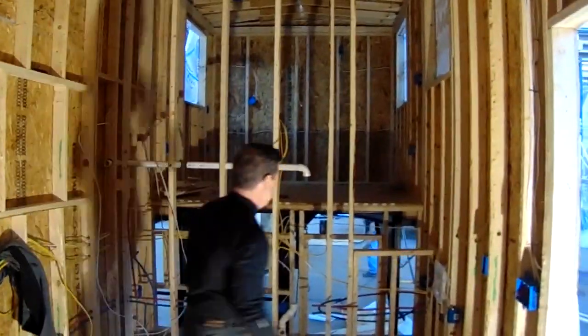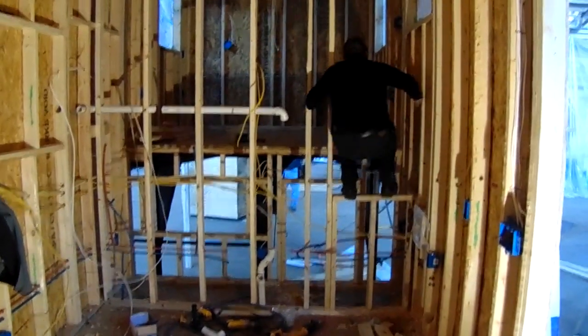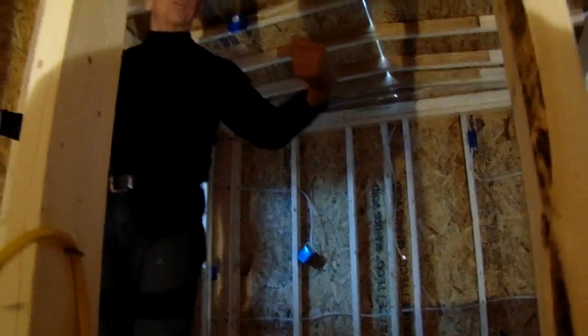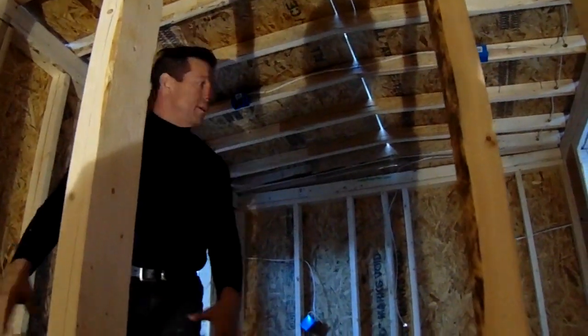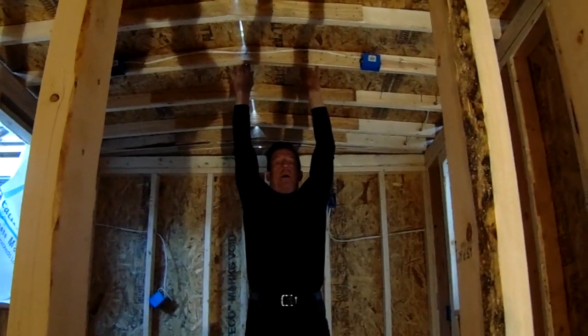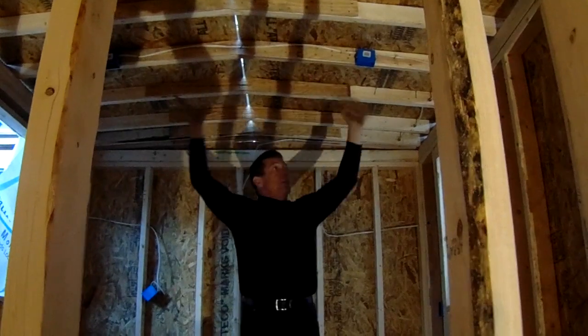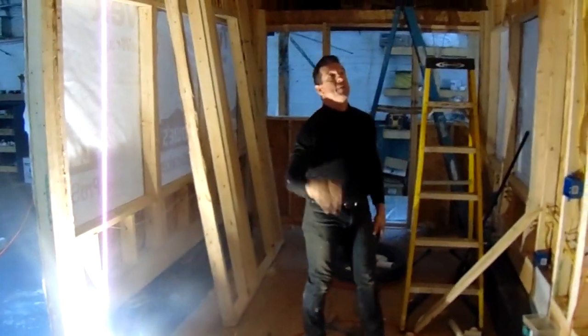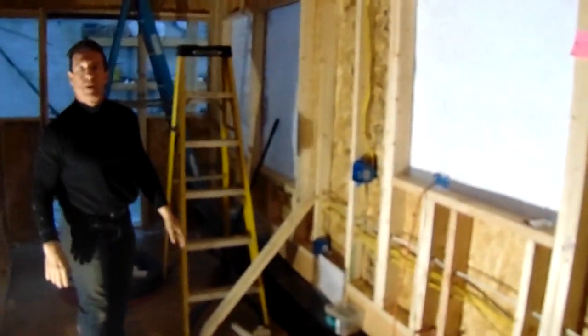This is going to be a master bedroom up here. King size bed. Walk around — headroom, closet, nice, full closet. I think this is seven foot five and the homeowner's six foot five. He's good to go — he's got all the headroom he needs. As you can see, we're wiring and plumbing and finishing this up. We'll put spray foam on it probably tomorrow.